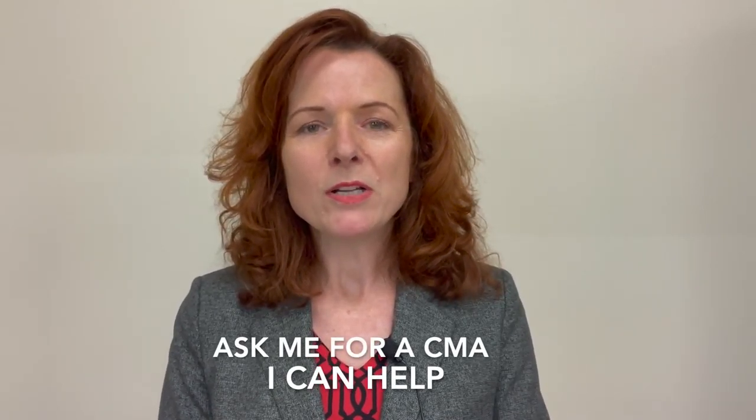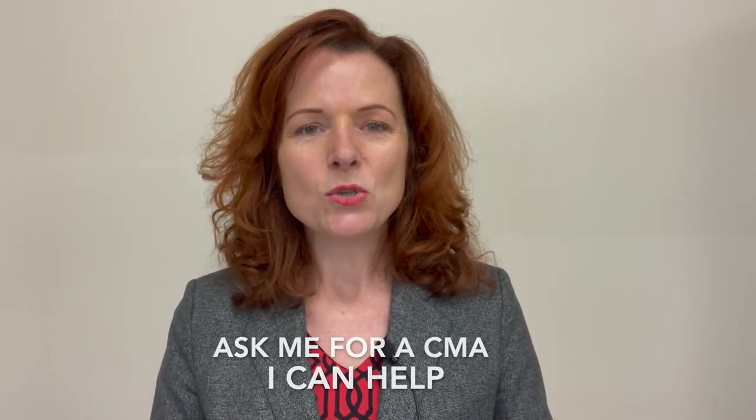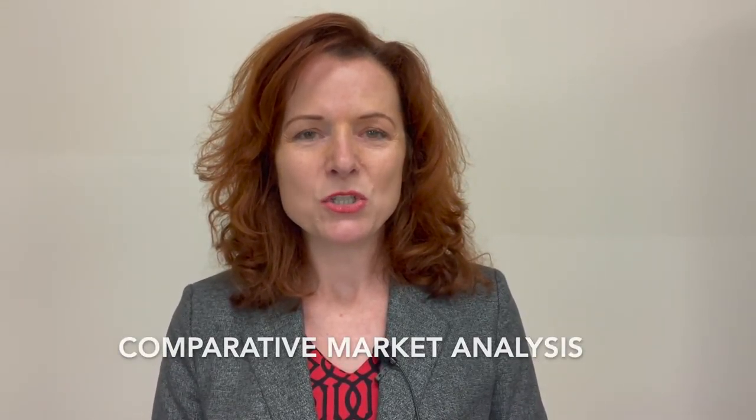Now you know what an appraisal really is — it's such a broad, big, long document. But if you would like to know how much your home is worth, it can be much more simply done with a so-called CMA, a comparative market analysis, by any real estate agent.